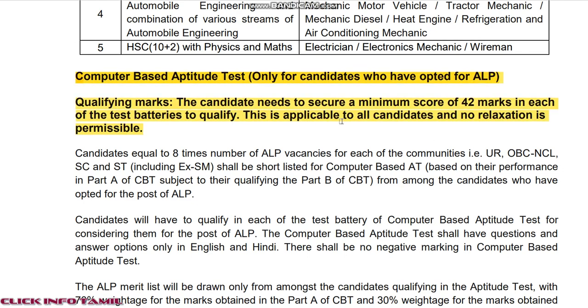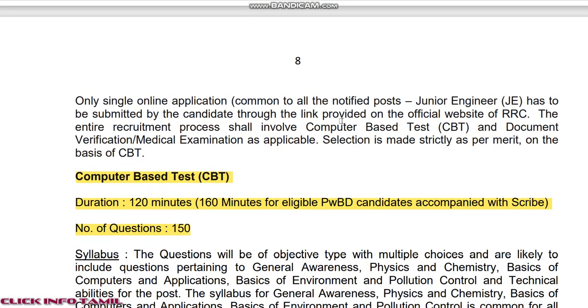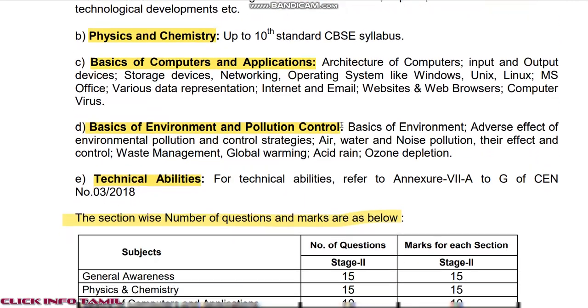Application and selection method: computer-based test, document verification, medical examination, and final interview.